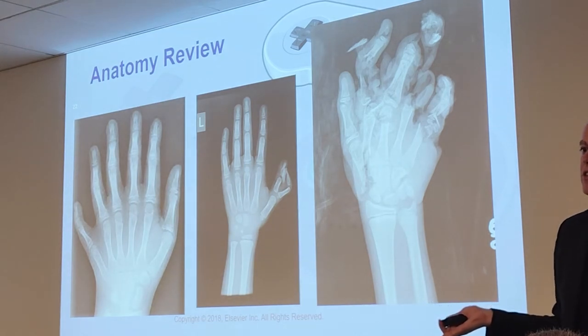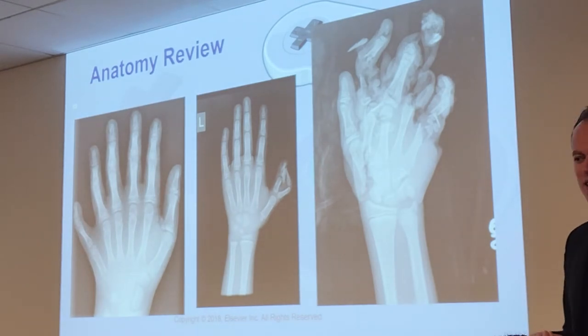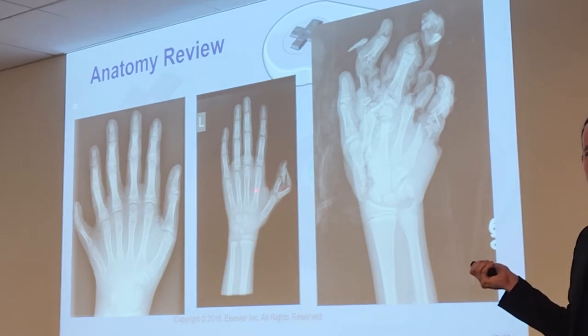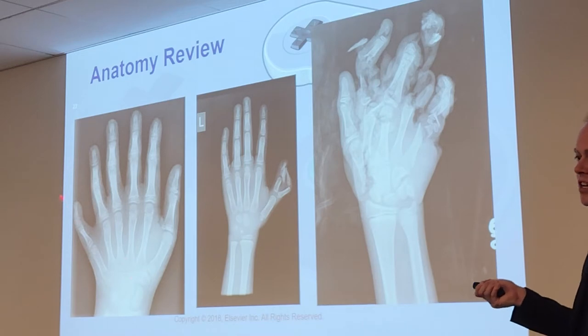Polydactyly happens quite commonly as a birth defect. Sometimes the extra digit can wiggle and is fully formed, but sometimes it's just a vestigial digit hanging off with no use. Look at how this extra digit is connected to the thumb — this is a whole extra digit.